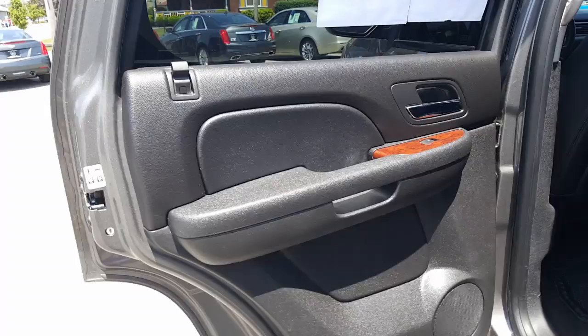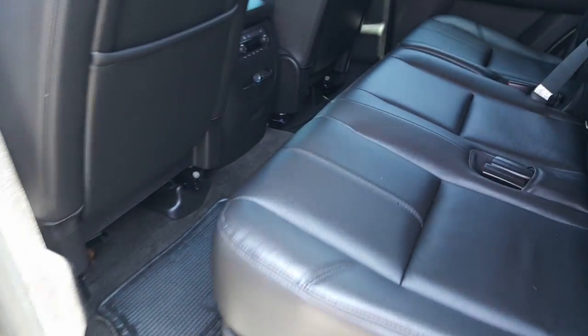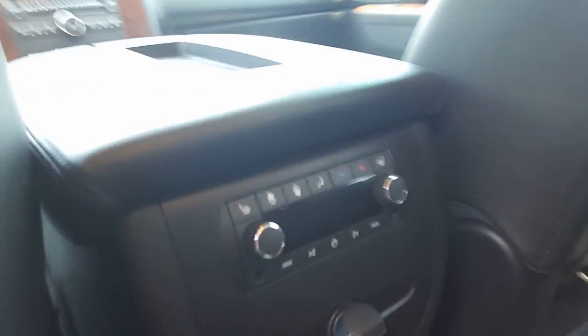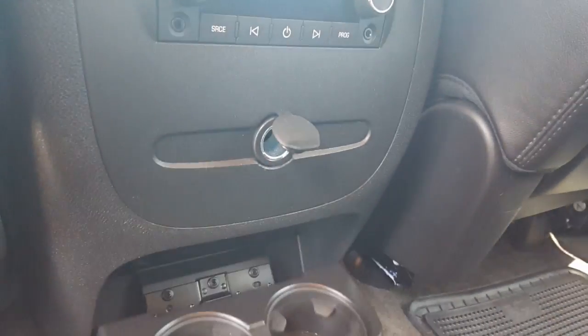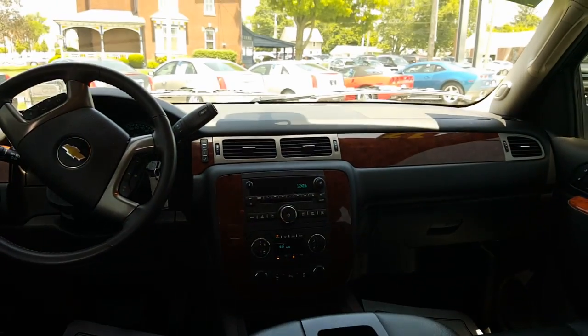Let's get into the back seat now. Beautiful jet black interior — got a little wood grain right there. Floor mats in the back, you can see they're very clean. Here you have your heated seats, auxiliary charger, cup holders right there. Very nice — very clean interior. Here's a nice look at the instrument panel.